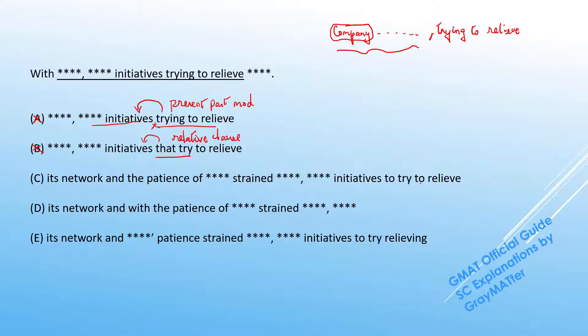In the remaining answer choices, there is a split between 'to try to relieve' and 'to try relieving,' which we'll address shortly. But first, there's a difference at the beginning of these choices. In C and E, the conjunction AND ties the network and the patients together — 'with its network and the patients strained to the breaking point.' So 'strained to the breaking point' is a past participle modifier applying to both the network and the patients, meaning both are strained to the breaking point.